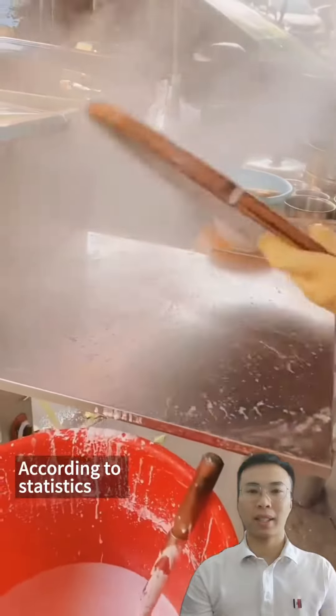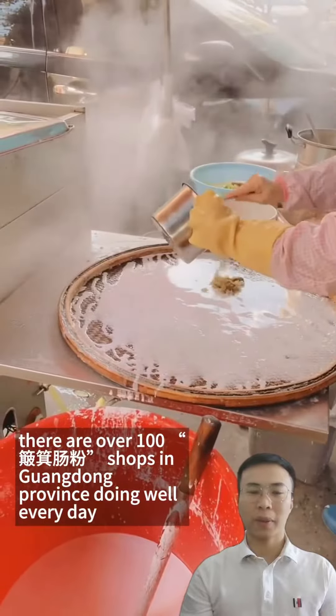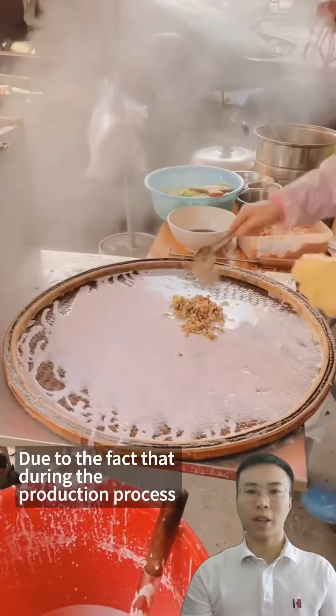In Guangzhou, China, there is a snack called Bo Gi Chang Fen, which is a delicious breakfast that Cantonese people cannot refuse. According to statistics, there are over 100 Bo Gi Chang Fen shops in Guangdong province doing well every day.